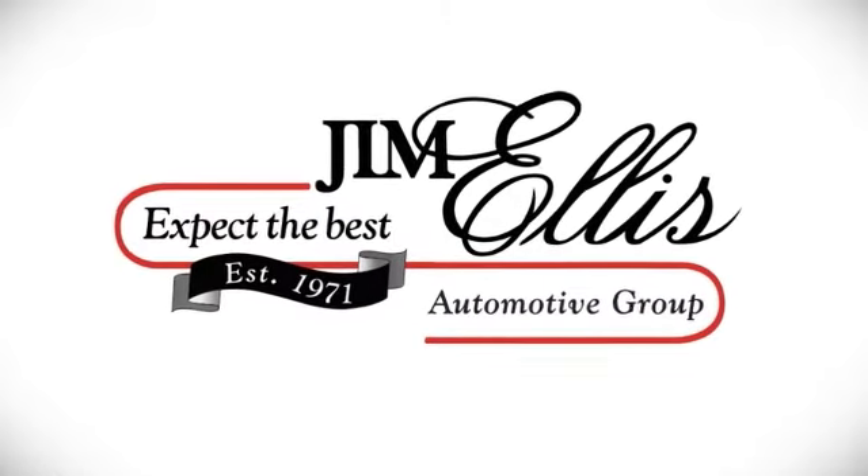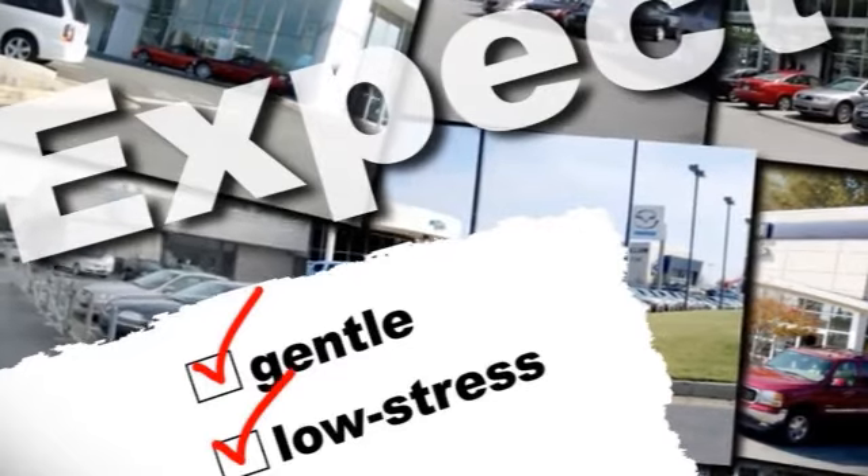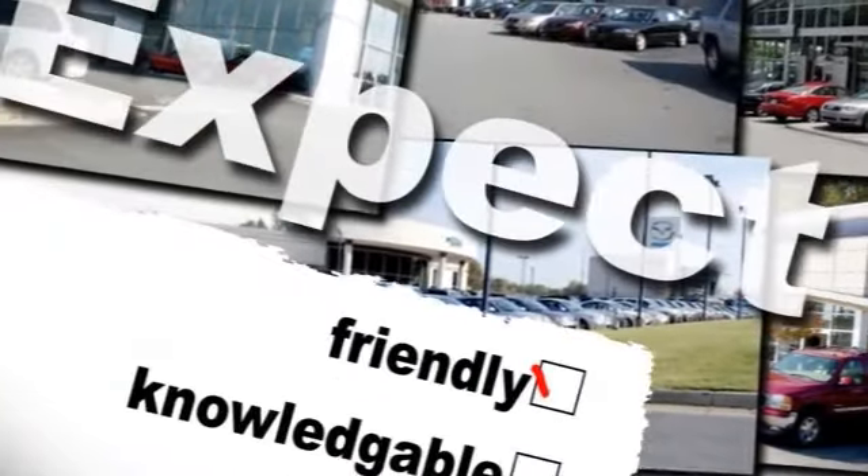Expect the best at family-owned Jim Ellis automotive dealerships. Expect a gentle, low-stress buying experience. Expect friendly, knowledgeable service. Expect to be satisfied. At Jim Ellis, things are different.